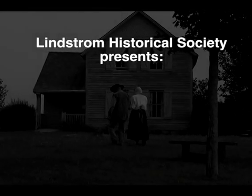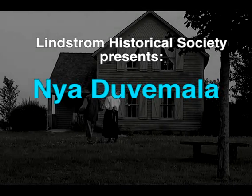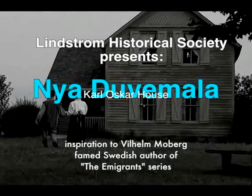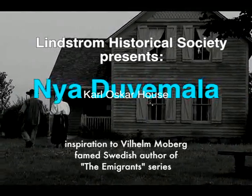The Lindstrom Historical Society presents Nia Duvamala, the Carl Oskar House, an inspiration to author Wilhelm Moberg of the Immigrant Series.